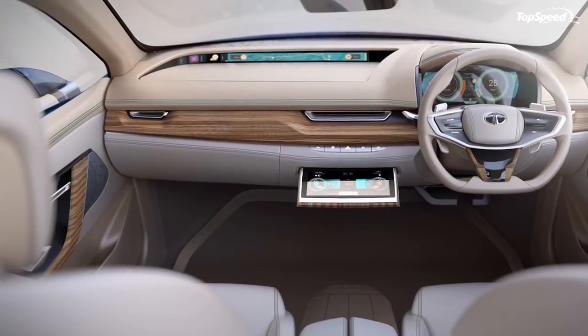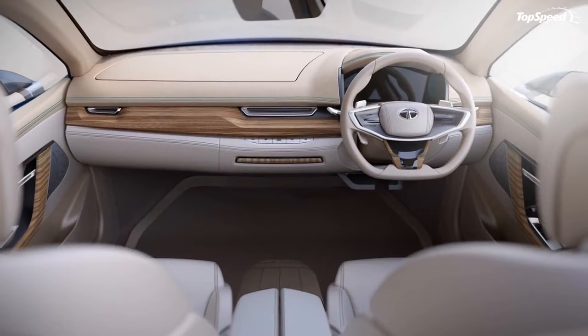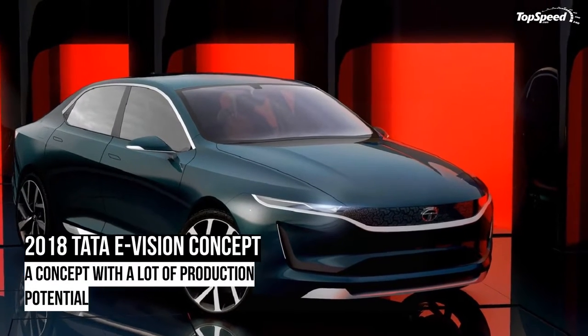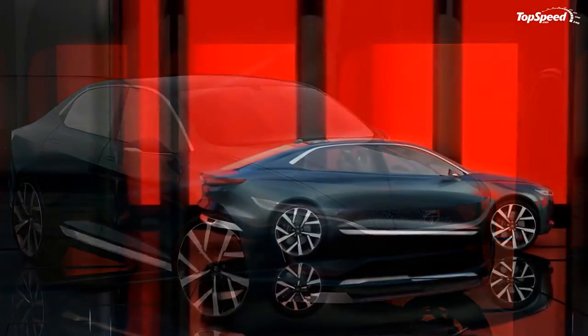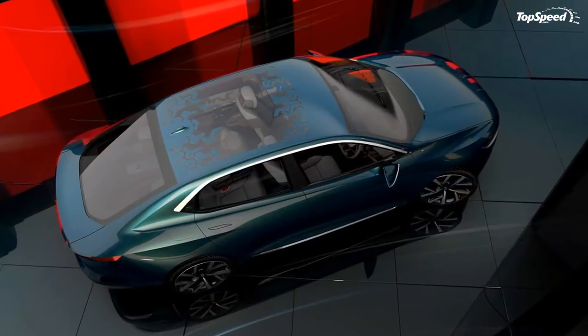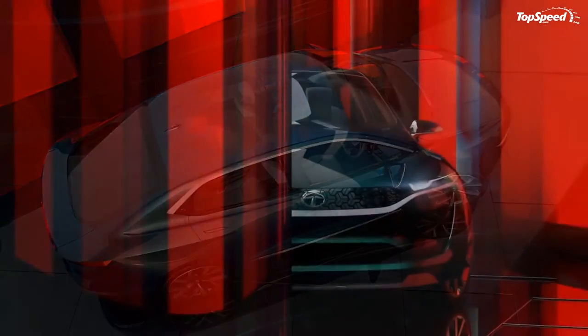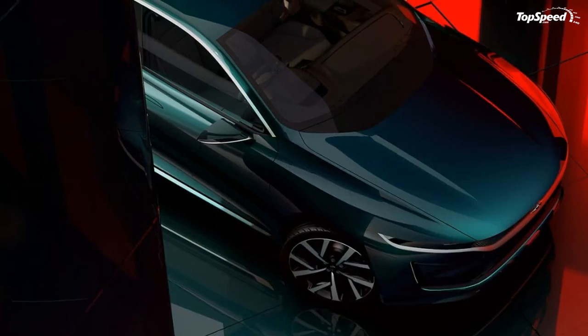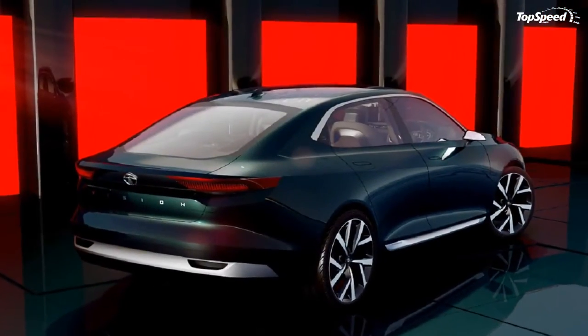The side profile is dominated by three major body lines and a small concave section at the bottom of the doors. The beltline is thin and sleek, as are the mirrors and the door handles that are tucked away in the doors. Take special note that the chrome trim from the bottom of the front fascia carries over to the side, and those wheels — don't they look similar to Pontiac wheels from the late 80s and early 90s?